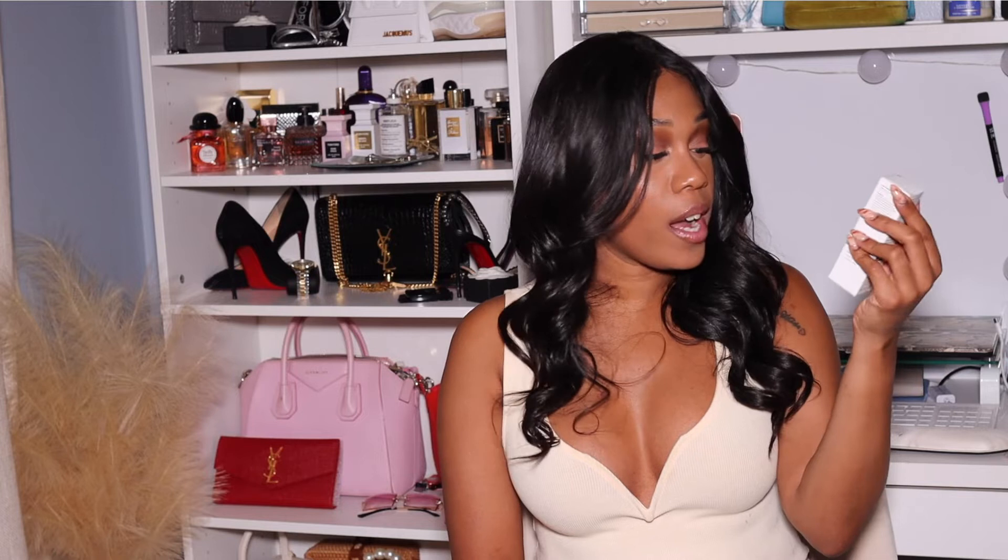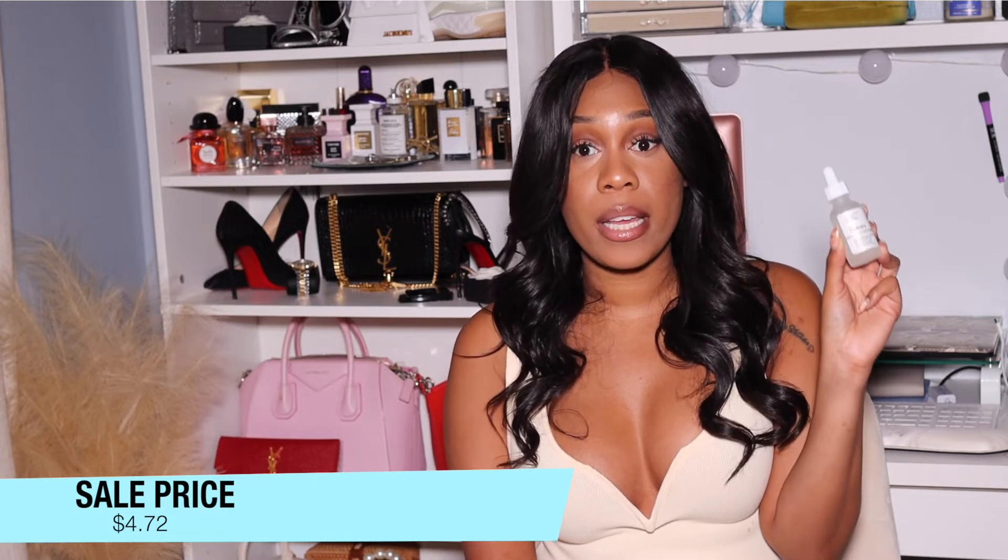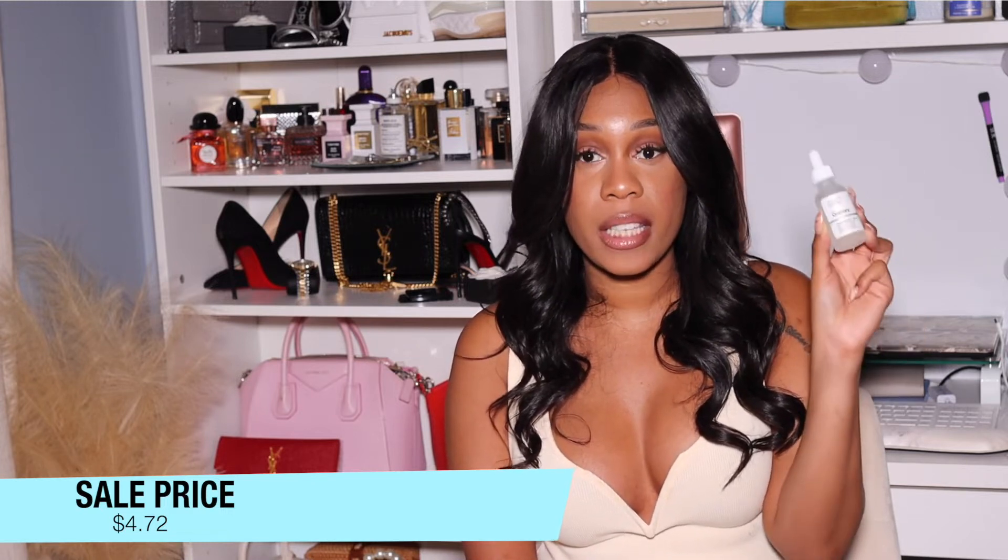The next thing I got was The Ordinary Niacinamide 9. I love The Ordinary products — they are very affordable and they do what needs to be done. I already bought their hyaluronic acid which has been doing wonders for keeping my skin moisturized. Niacinamide is a formula found in most facial cleansers and most acne treatments, so I went ahead and bought some to add to my nighttime skincare routine.